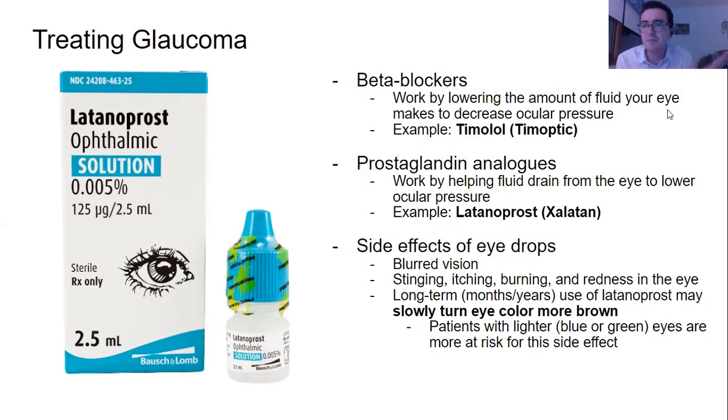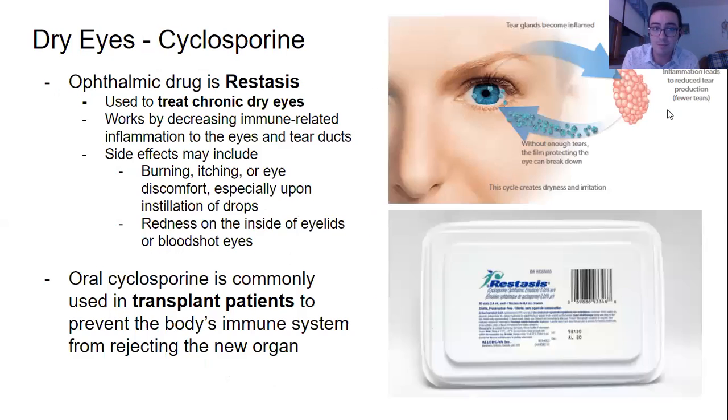Side effects are typical with all eye drops: blurred vision, stinging, itching, burning, or redness in the eye, especially in the short term right after you put them in. Long term, though, the notable side effect to watch for with latanoprost — occurring after months or years of use — is that it may slowly turn eye color more brown. Patients with lighter eyes, like blue-green, are more at risk, but it can also change eyelash color in certain individuals.